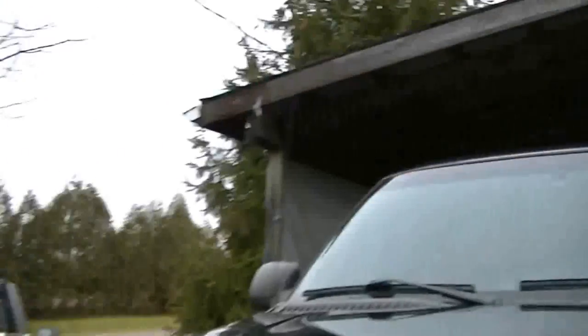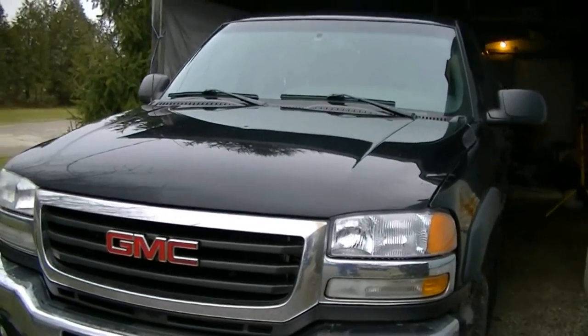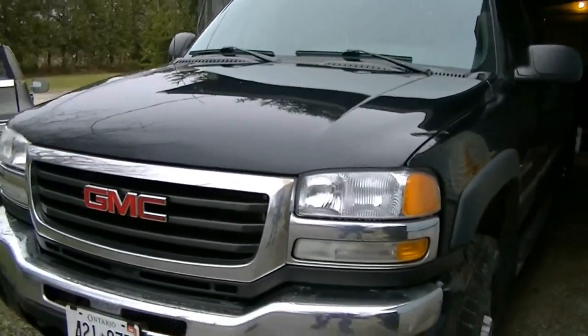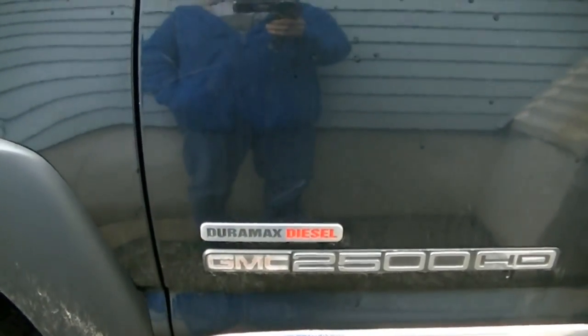Another thing I failed to do is show people around the property here, and I'm going to take some time to do that. I'll start with the newest addition we have here, and that would be an 04 GMC 2500 Duramax.